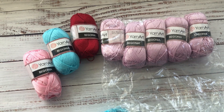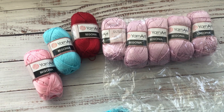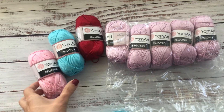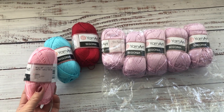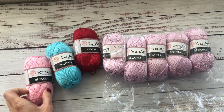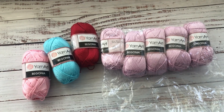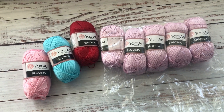Hello everyone. Those of you who have been following my channel for a while know that I'm a big fan of Yarn Art Begonia yarn, which is a hundred percent mercerized cotton, category two. I have made many projects with this yarn in the past and you will continue seeing projects made with this yarn on my channel.